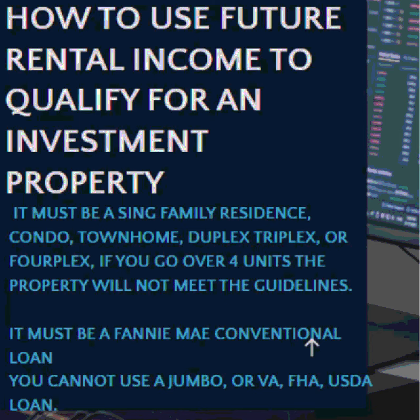Number two, it must be a single family residence, condo, townhome, duplex, triplex, or fourplex. If you go over four units, the property will not meet the guidelines. It must be a Fannie Mae conventional loan — you cannot use a jumbo, VA, or USDA loan.